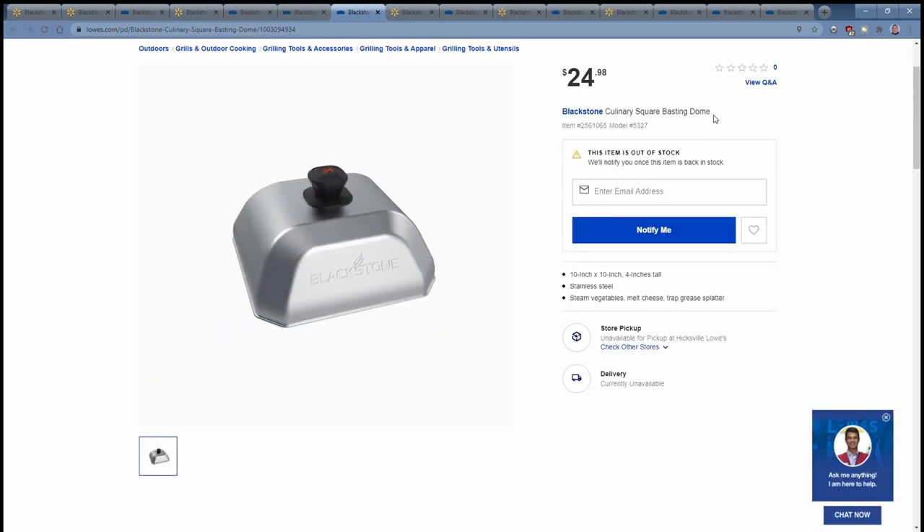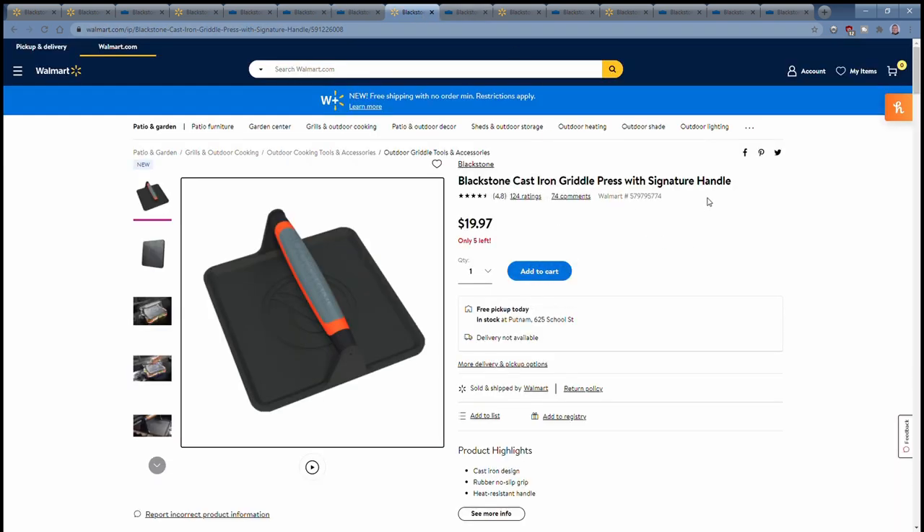Blackstone has also come out with their new Culinary Series accessories. This is the Culinary Basting Dome — a square 10-by-10-inch dome, similar to the Signature Series that came out last year with that squared-off design, but a smaller version. Last year they had a much larger basting dome, around 20 by 10 inches. Also showing the Signature Series griddle press — the large one. There's also a smaller version. While I love the press, one issue is the handle: it's screwed on either end and tends to twist and rock back and forth, which makes it feel flimsy.